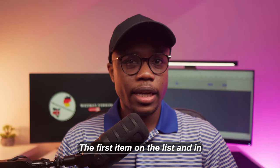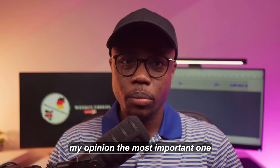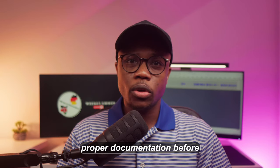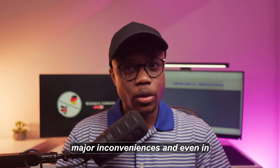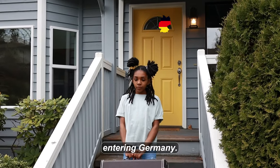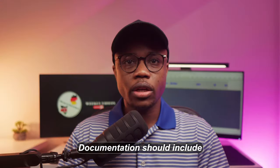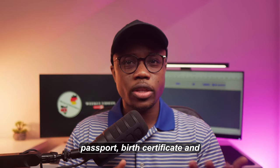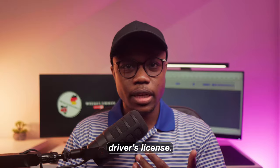The first item on the list, and in my opinion the most important one, is your documents. Not having all the proper documentation before traveling can cause major inconveniences, and even in the worst case prevent you from entering Germany. Documentation should include those used for identification — things such as your passport, birth certificate, and driver's license.